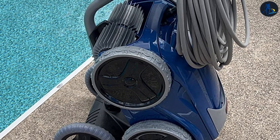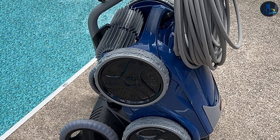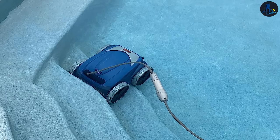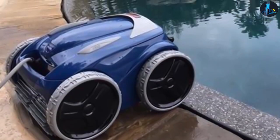Polaris 9550: The Polaris 9550 utilizes a separate booster pump, which may require additional energy consumption. However, it features a programmable timer that allows you to schedule cleaning cycles, optimizing energy efficiency.